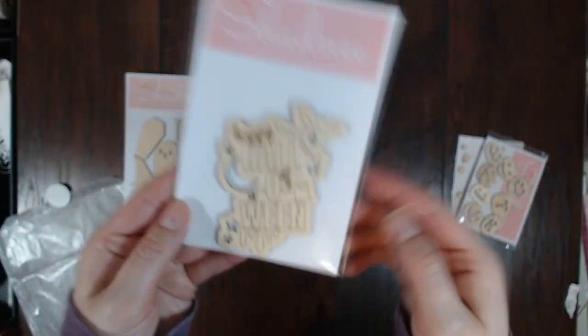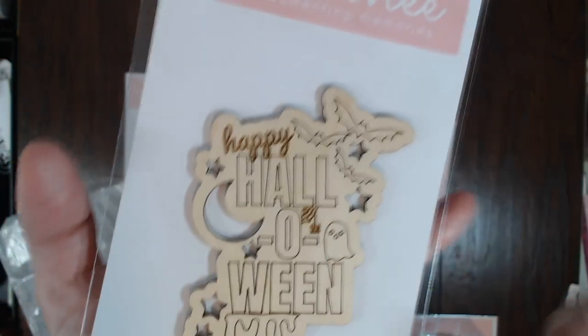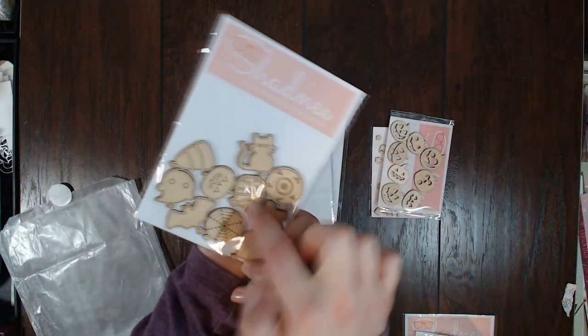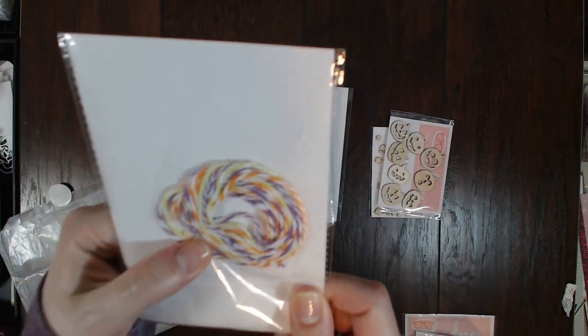I thought that was cute, and then this one is my favorite out of the whole collection — 'Happy Halloween' decorated with a bunch of different fun things like slime, or maybe blood, I don't know. Oh, and this one came with some twine too — purple, green, and orange — so that'll be super fun to play with. Then we've got the jack-o'-lanterns with the different faces.